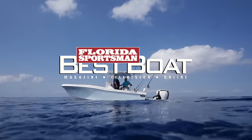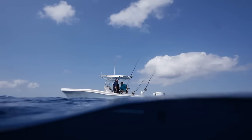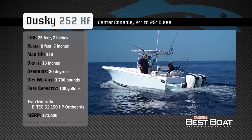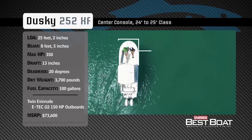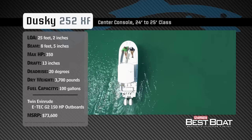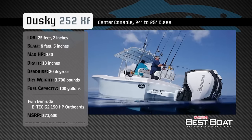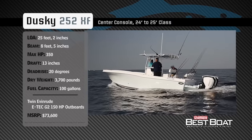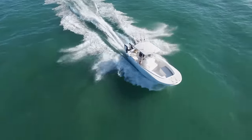Welcome back to Florida Sportsman Best Boat. Join our hosts Dave East and Rick Riles as they step aboard the Dusky 252XF. Representing the 24-to-25-foot class in the center console category, the Dusky 252XF has an overall length of 25 feet 2 inches, a beam of 8 feet 5 inches, and a max horsepower rating of 350. Designed to fish on days when others stay inshore, she has a draft of 13 inches, a dead rise of 20 degrees, a dry weight of 3,700 pounds, and a fuel capacity of 100 gallons.